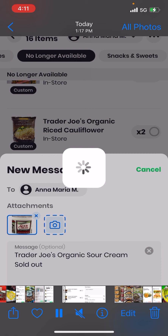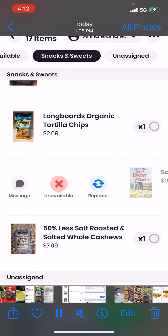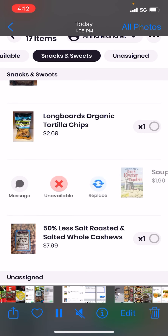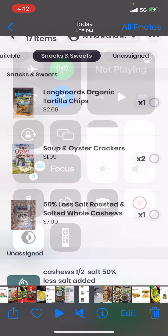I waited a long time. I went back to taking pictures and communicating with her within the app — not through SMS. I learned that. Then I realized you could mark items as unavailable. I tried again with soup and oyster crackers — I was told those became discontinued. But I couldn't send it, so I just marked them unavailable.